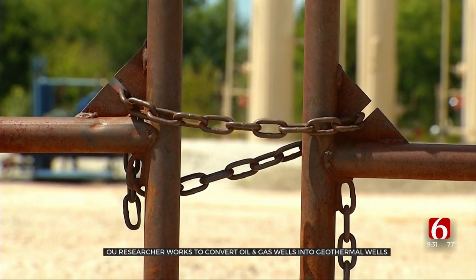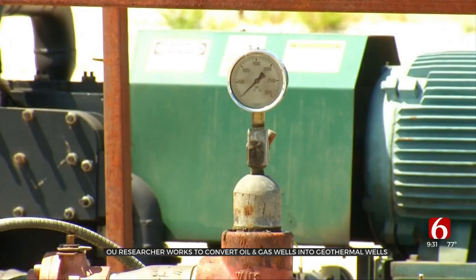There are more than two million abandoned wells across the U.S. and many of these wells are close to many of the end users. They are in proximity of churches, schools, farms, and factories.